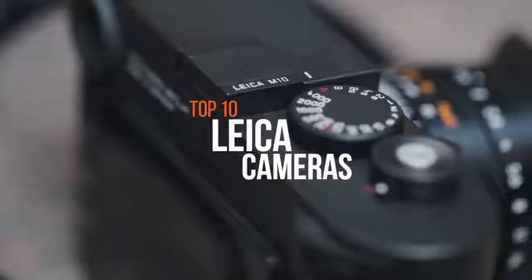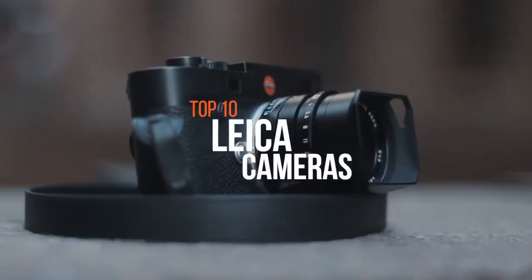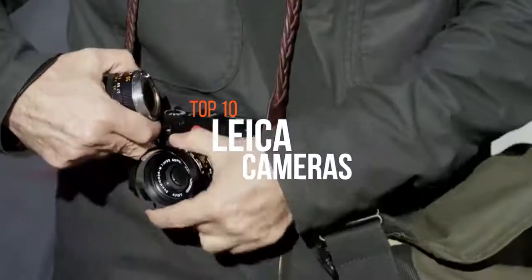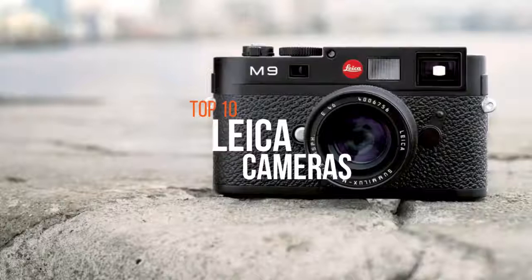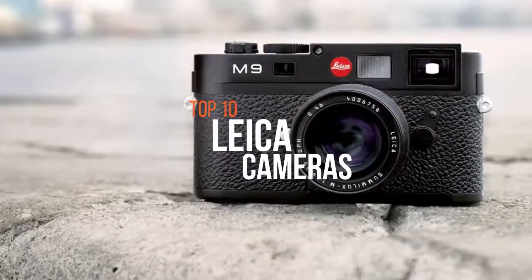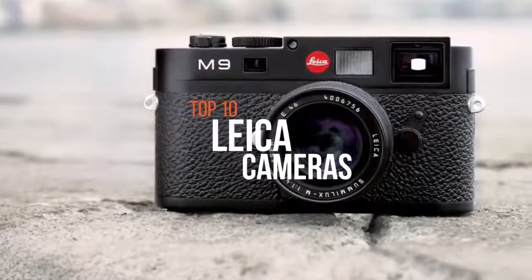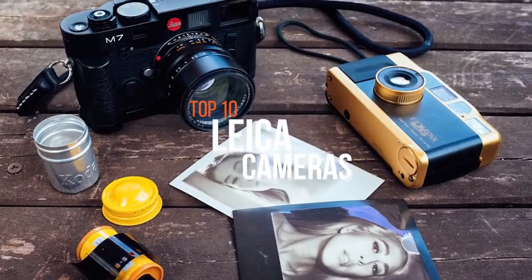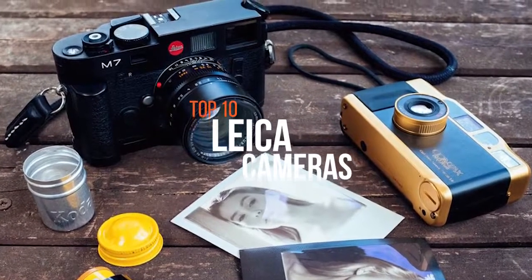Leica Camera AG is an internationally operating, premium segment manufacturer of cameras and sport optics products. Leica's cameras compact line features only the fastest, best quality lenses and top performing CMOS sensors. One of the most famous names in photography, Leica popularized 35mm film and is perhaps best known for its iconic rangefinder cameras.